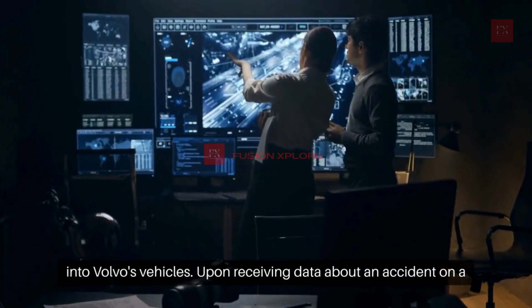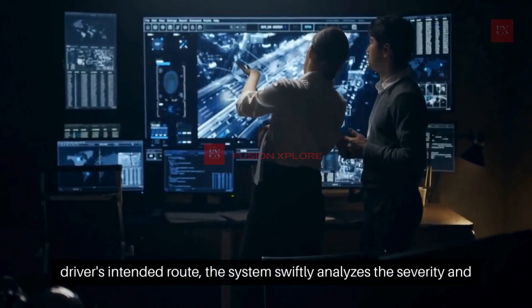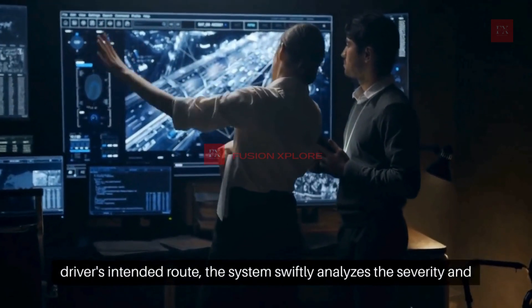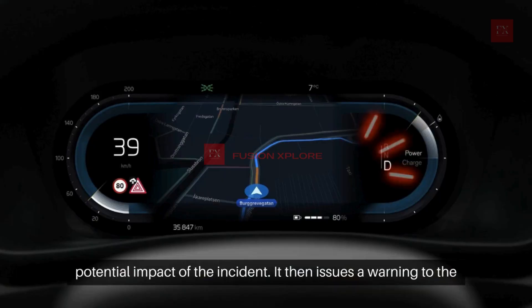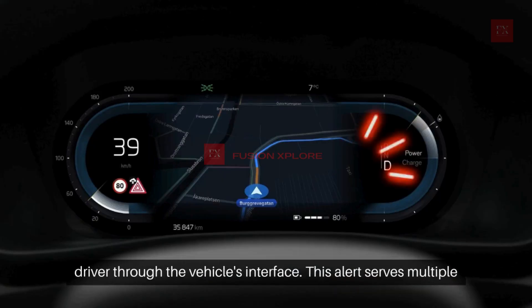Upon receiving data about an accident on a driver's intended route, the system swiftly analyzes the severity and potential impact of the incident. It then issues a warning to the driver through the vehicle's interface.